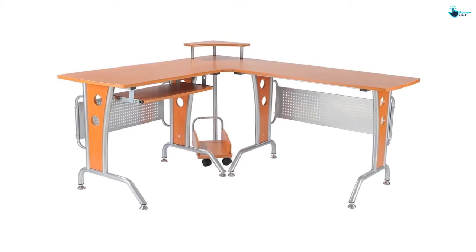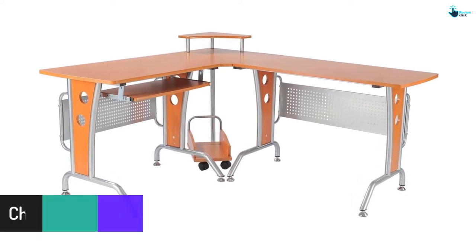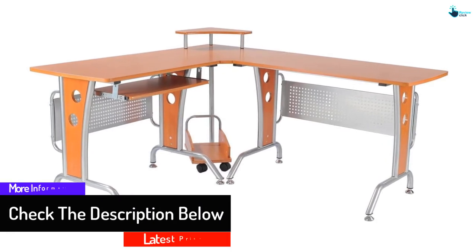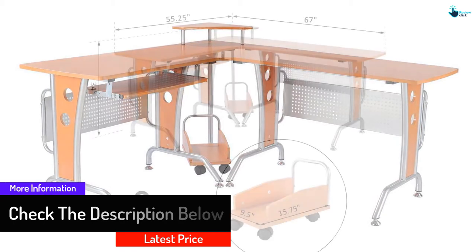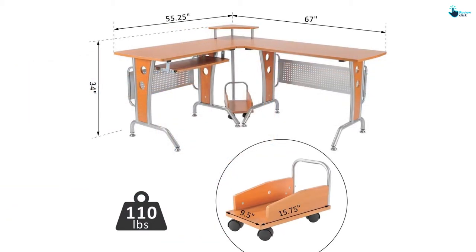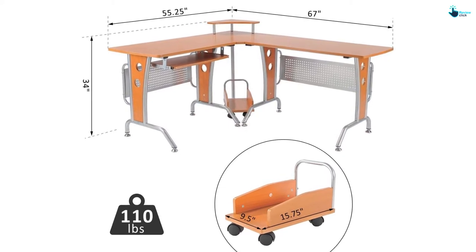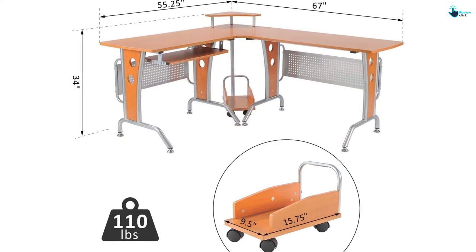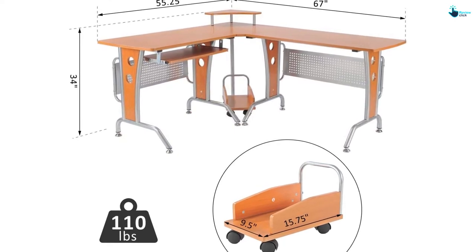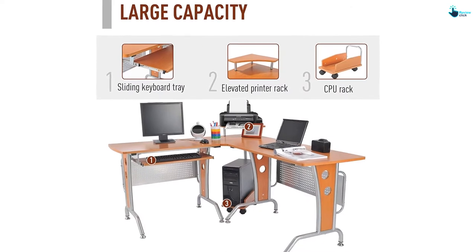This desk is made to save space wherever it is put to use. It measures approximately 64 inches in both length and width, providing enough working surface for the user. The desk is strong and durable with a powder-coated steel frame, and the top is made of medium density fiberboard with a dark glass top. It also has storage spaces for the CPU and the keyboard.